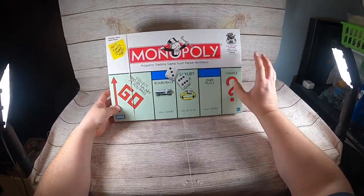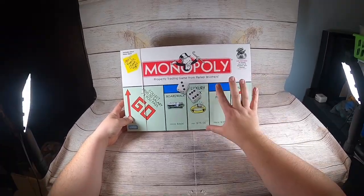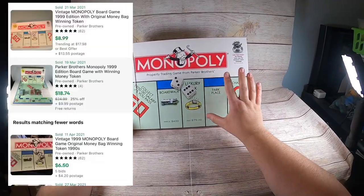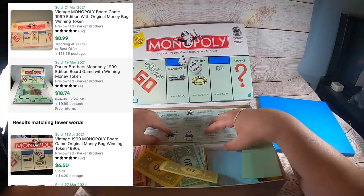Next up is Monopoly — just a regular standard Monopoly from 1999. I've sold this exact game for $18.74. I'm not going to go through the whole game — Monopoly is not the world's funnest game to go through.